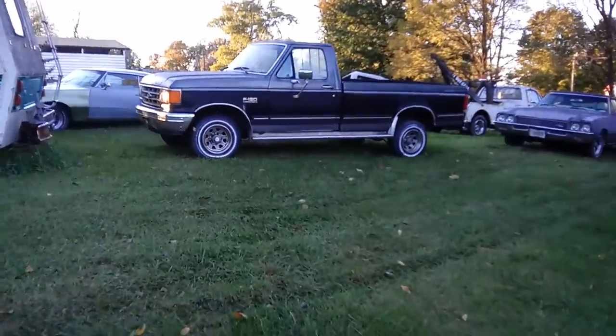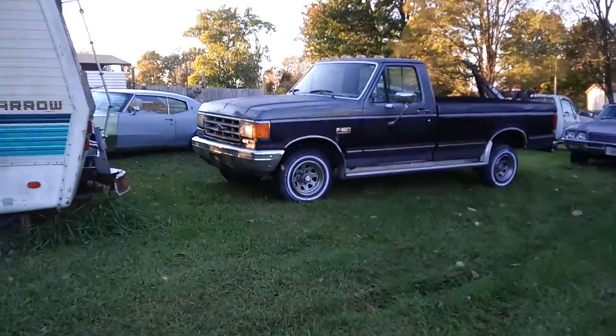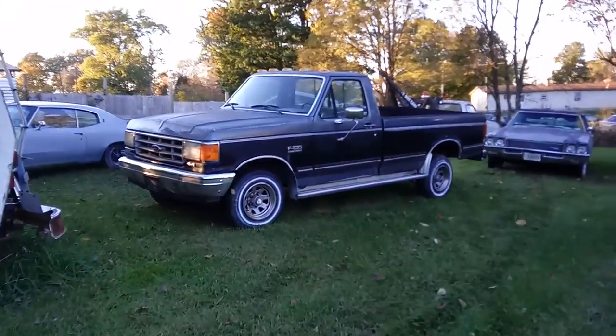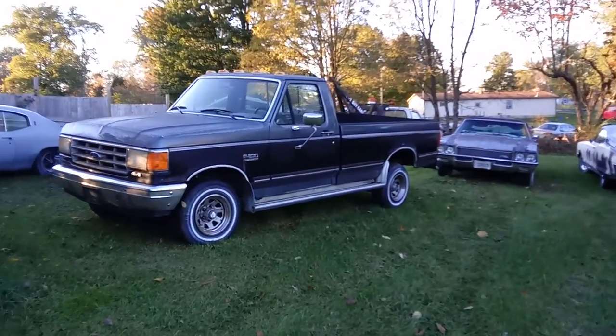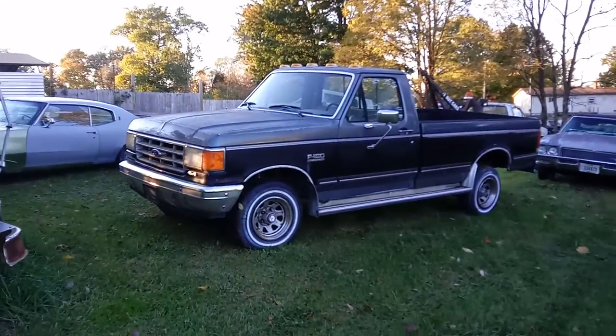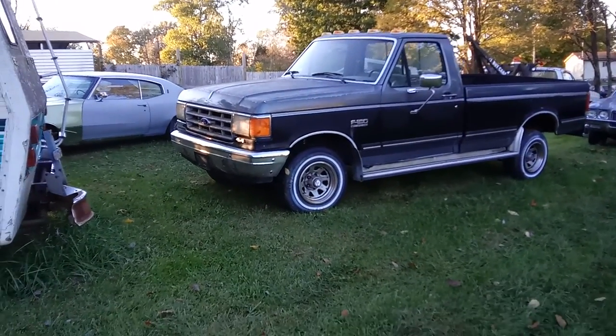Friends, look what we got today. My grandfather's 1987 Ford F-150 pickup truck just showed up today — 4-wheel drive. She sat at my parents' house for a long time and now I finally got her over here today. I'm so happy.